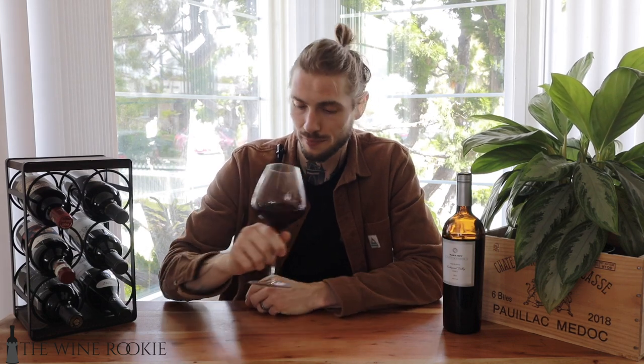We swirl the wine in the glass to coat the inside, because alcohol is more volatile to the air around us than the rest of the liquid. As it evaporates, we dissect all these aroma compounds. We take short repeated sniffs — like dogs smelling — which allows us to detect more scents in the wine.